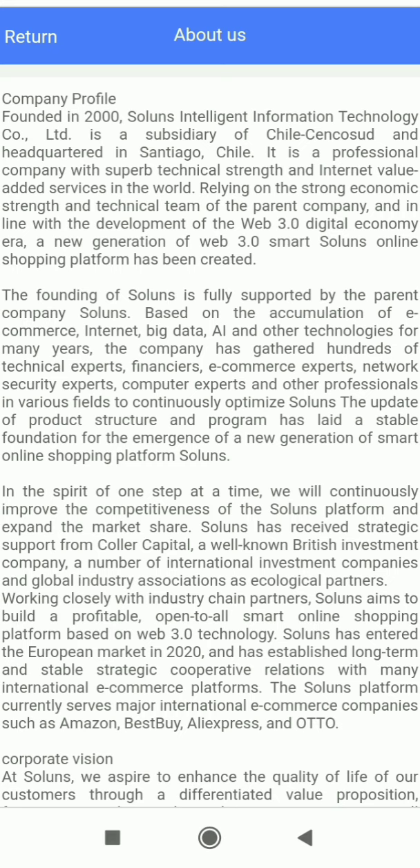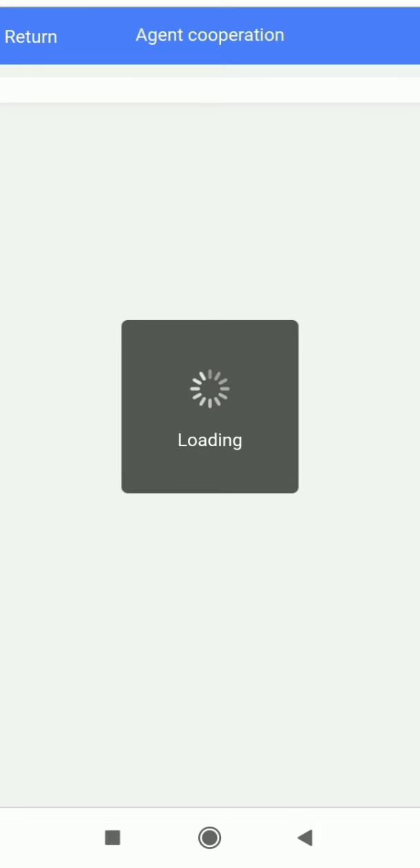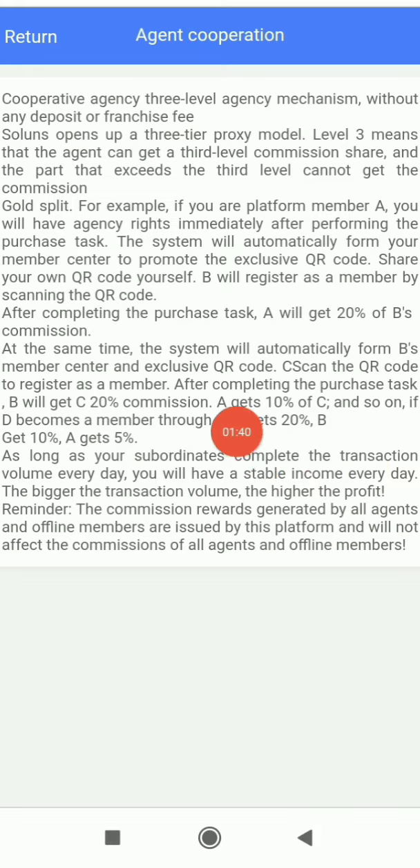In the Agent Corporation section you can see all the details: Level 1 gets 20% commission, Level 2 gets 10%, and Level 3 gets 5%. From the referral system you can easily make a lot of profit. I love this platform because of its referral program concepts — it's a good platform to generate income from.